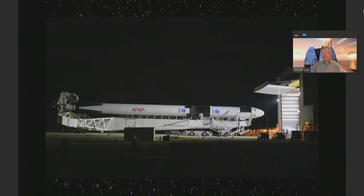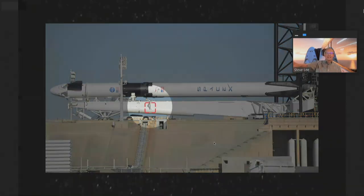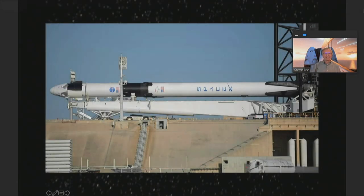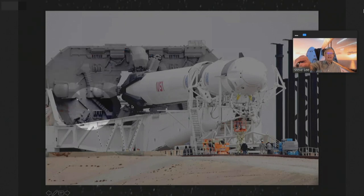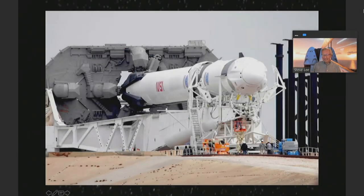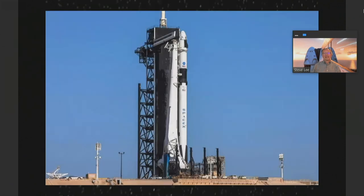Once they're ready to prepare for launch — this happened in the middle of last week or thereabouts — they roll the assembled rocket with the Crew Dragon on board out to the launch pad. Here it is arriving at the pad. It's on what's called a strong back. This structure provides support for the rocket. Once they get to the pad, they plug it into the pad structure, the base of the rocket ties into that, and then the entire assembly is levered to the vertical. Here's the full-up rocket sitting on the launch pad.